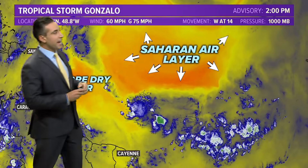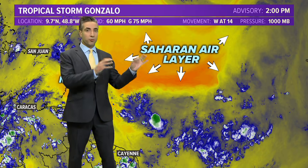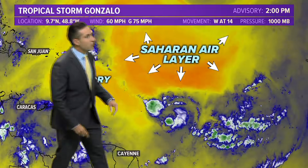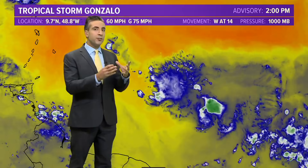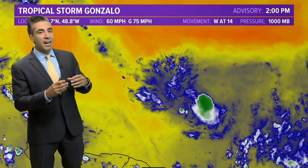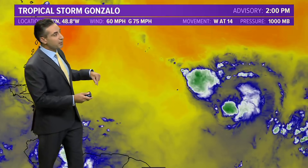Remember yesterday we were talking about the dry air, the Saharan air layer lurking to the north. This is the water vapor satellite imagery — it shows us dry air and moist air. The dry air is depicted by the oranges and yellows, the moist air by the blues, greens, and whites. There's plenty of dry air to the north and west of the system, and some of that dry air was actually pulled into the circulation and is starting to choke it off. The system was doing a great job of insulating itself and keeping dry air out, but in the last 12 hours it did get influenced by that dry air as it pushes off towards the west.